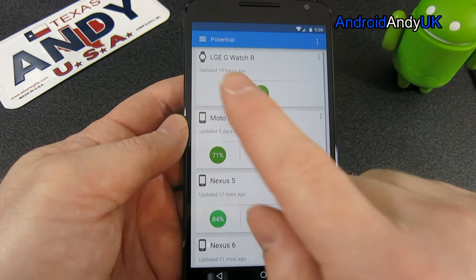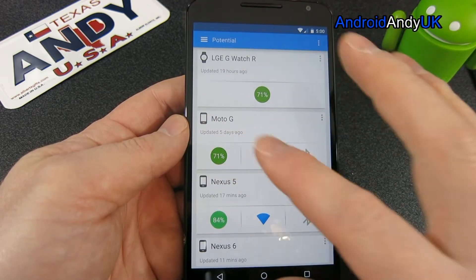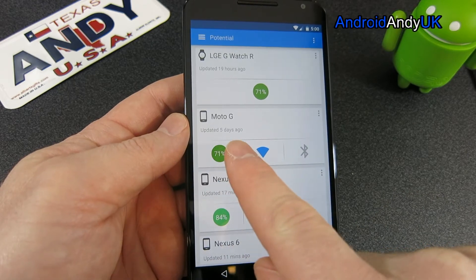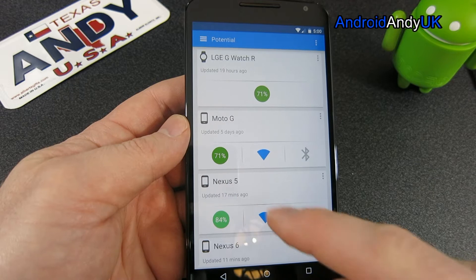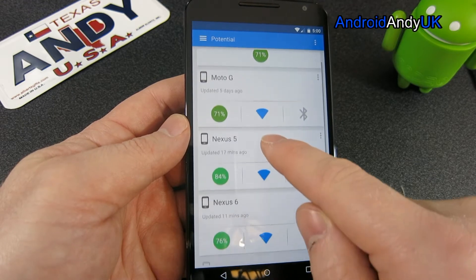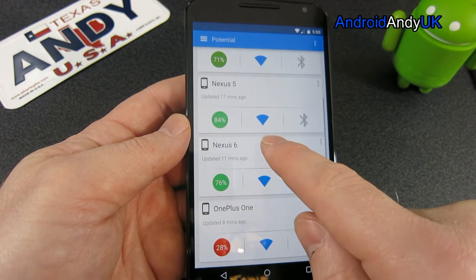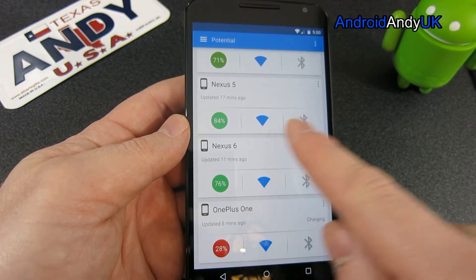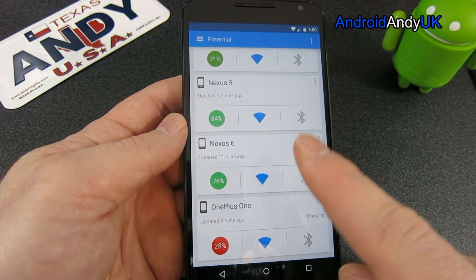As you can see, it's even got my watch on there and that's pushed automatically — I don't have to install the app on it. It's got my Moto G; it says last updated five days ago because that's been turned off, but when I turned it off it was 71%, so I might want to plug that in. The Nexus 5 is at just 4%, and I can see its Wi-Fi is on but Bluetooth is off, which I think might be wrong.